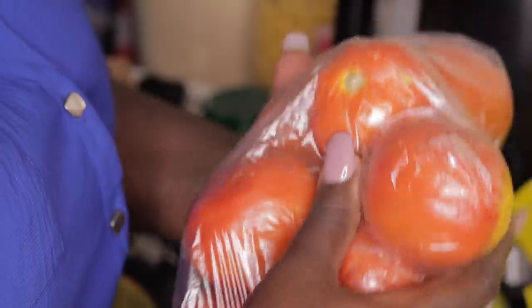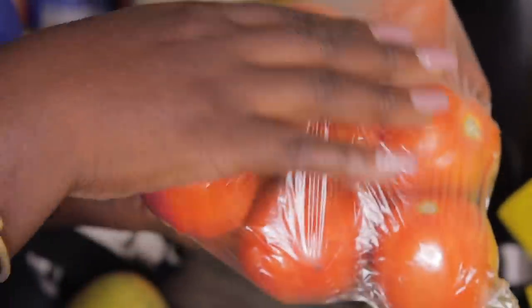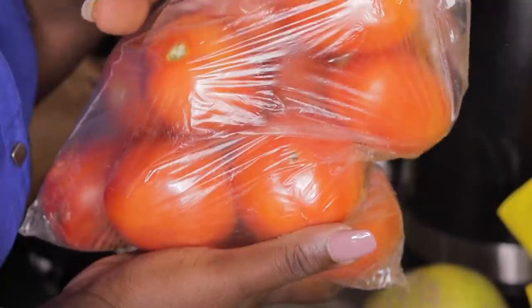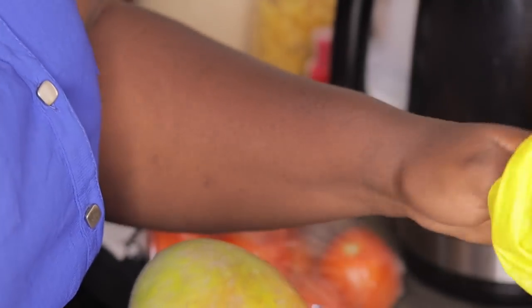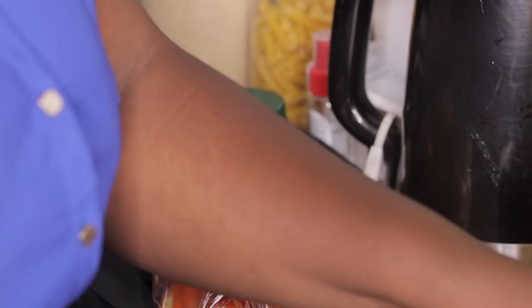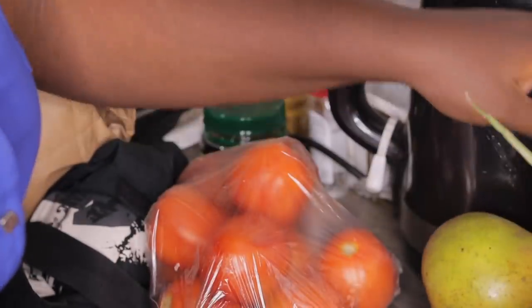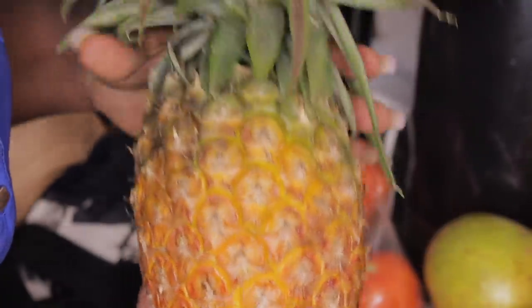Then I got tomatoes - nyanya - four tomatoes at 20 shillings each, so 80 shillings total. The mangoes were at 30 bob each. I don't know why they are still in the market but I'm not complaining. I bought three mangoes - they're not quite ripe yet. At 30 shillings each, that's 30 divided by 100 to convert to USD.